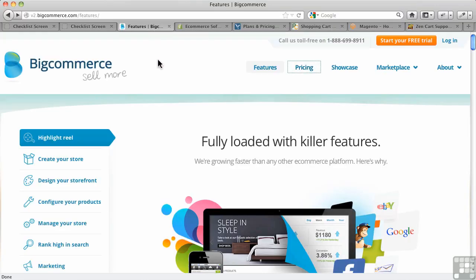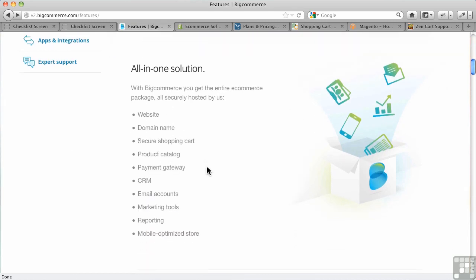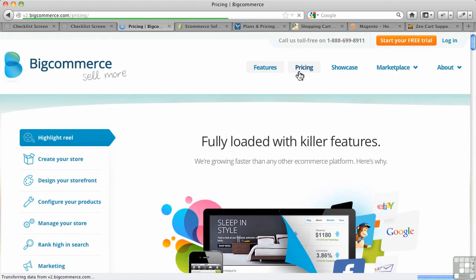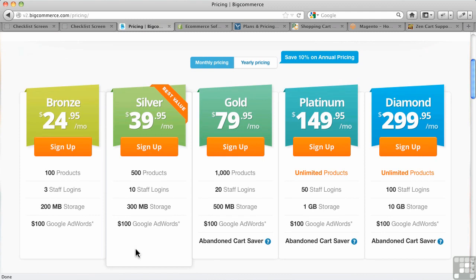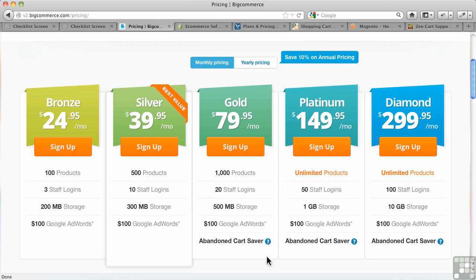Here are some hosted ones — some big players in the field. BigCommerce is one of them. They put a lot of emphasis on having a turnkey solution — it's all in one, everything's done for you, and that has huge appeal for a lot of people. There is a monthly ongoing cost. One notable feature is Abandoned Cart Saver — it actually remembers when people have abandoned their shopping cart and left it, and you can follow up with emails and keep track of that. That's a big issue with e-commerce, so perhaps that's worth it at $80 a month or more.